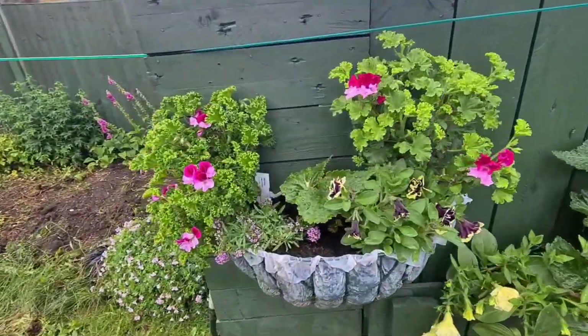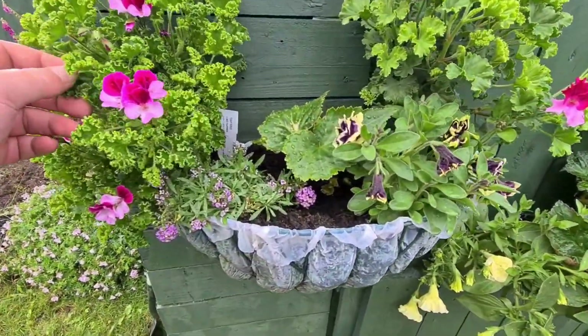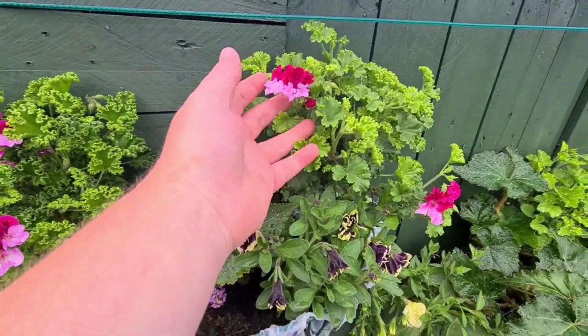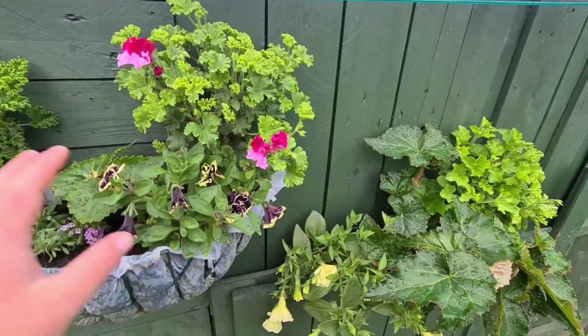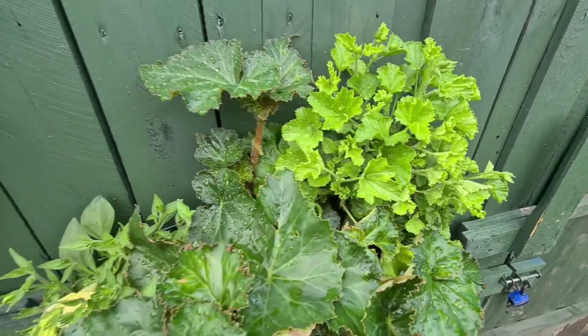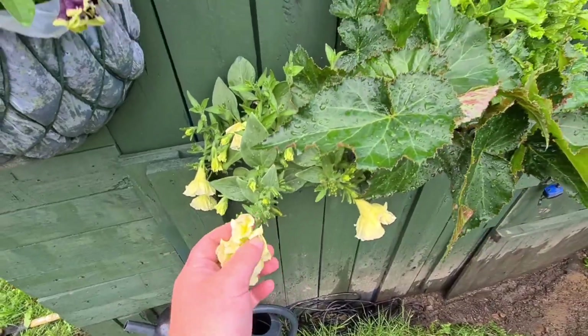I've got these two beautiful half-moon pots - oh, these flowers are absolutely gorgeous. These are from Fabric's Nurseries. I've got three: one, two, and this is the third one here. Some beautiful flowers - I've got some opportunities there.